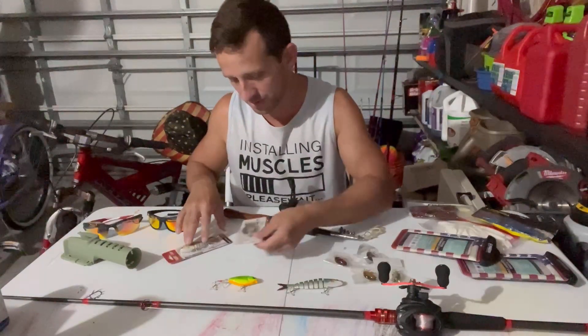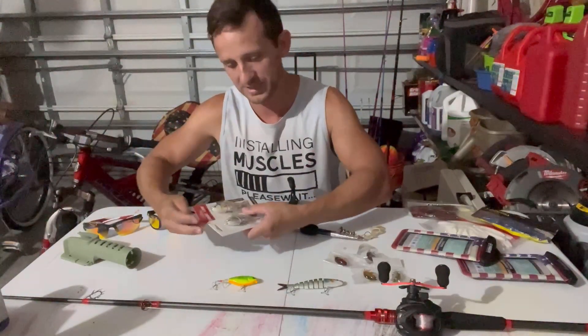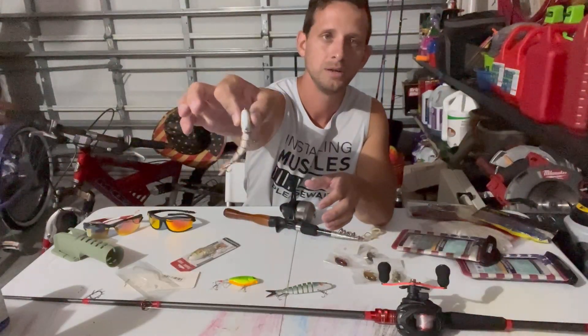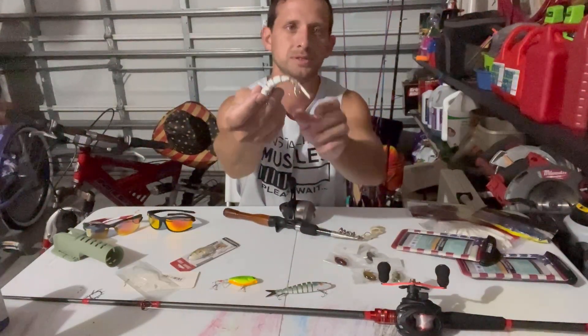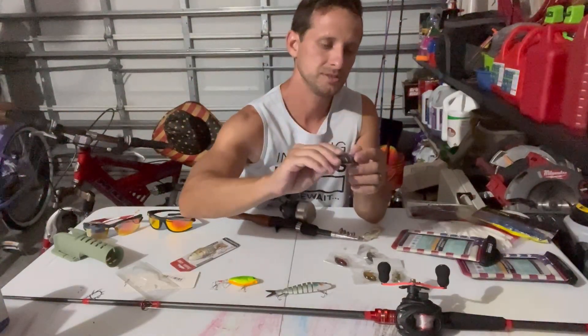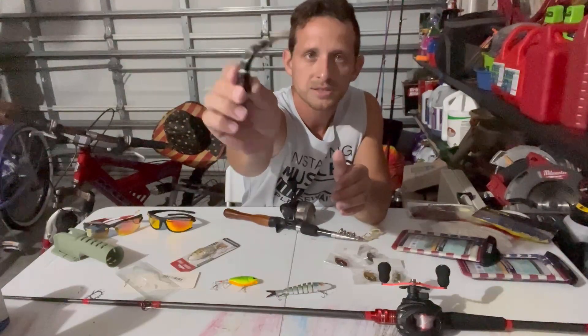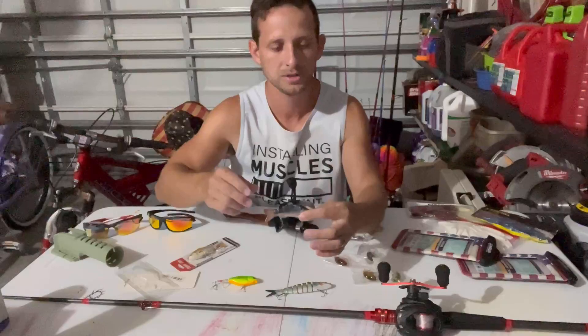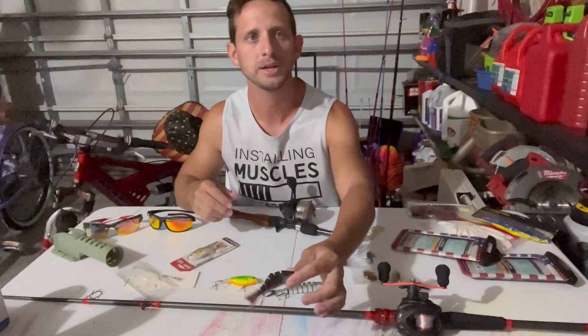We got two other lures — they're almost the same thing, just different colors. It bends like a fish, so it's swimming in the water just like a real fish.